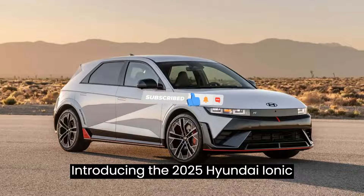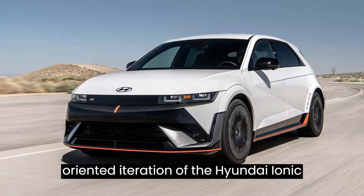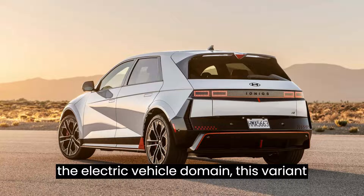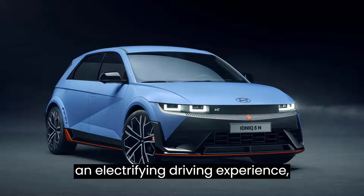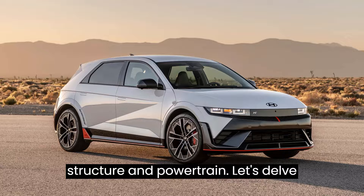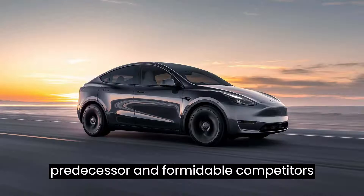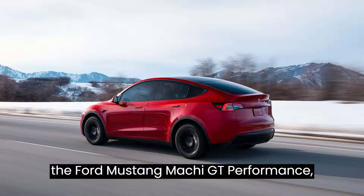Introducing the 2025 Hyundai IONIQ 5N, a sleek, performance-oriented iteration of the Hyundai IONIQ 5, marking the debut of the N brand in the electric vehicle domain. This variant has been meticulously reworked to deliver an electrifying driving experience, boasting enhancements across its structure and powertrain. Let's delve into the intricacies of this remarkable vehicle, juxtaposed against its predecessor and formidable competitors like the Tesla Model Y Performance and the Ford Mustang Mach-E GT Performance.